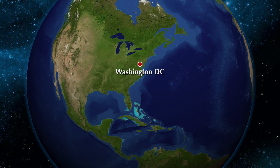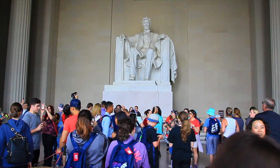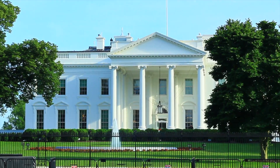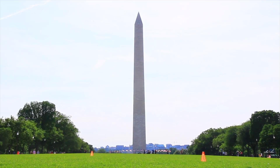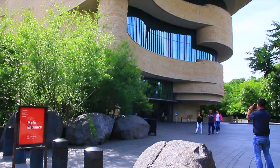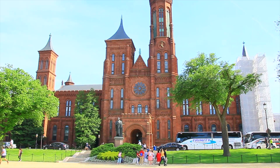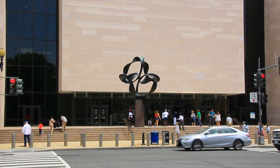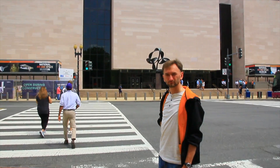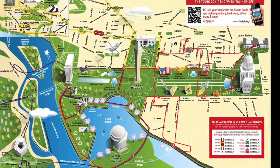We spent two days in Washington DC. We visited the main attractions of the city on the first day — link to our video review in the description below. On the second day, we decided to see one of the Washington museums. There are many museums in Washington on various subjects, and all of them belong to the Smithsonian Institution. As we really like everything related to space, we decided to visit exactly the National Air and Space Museum.